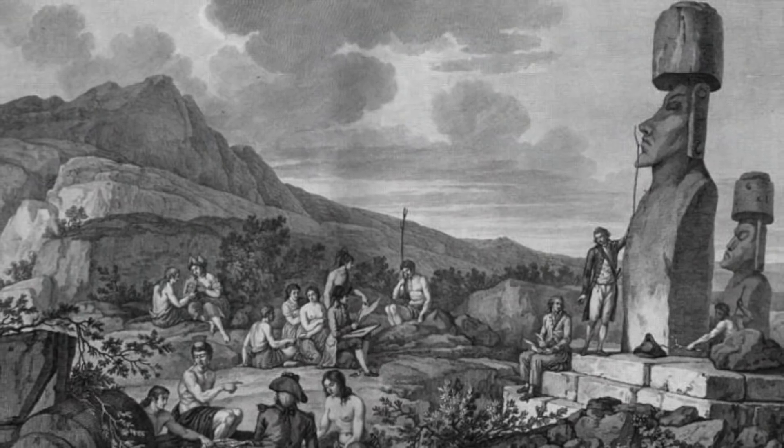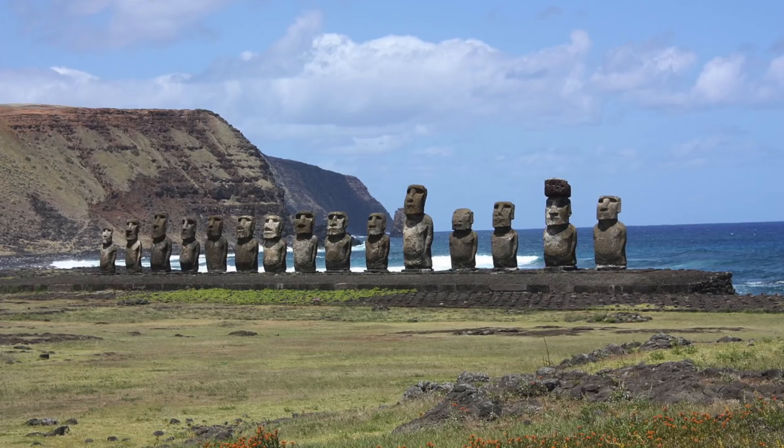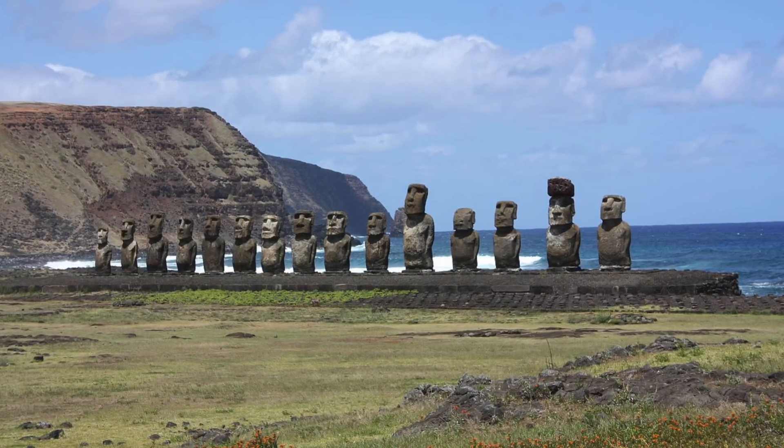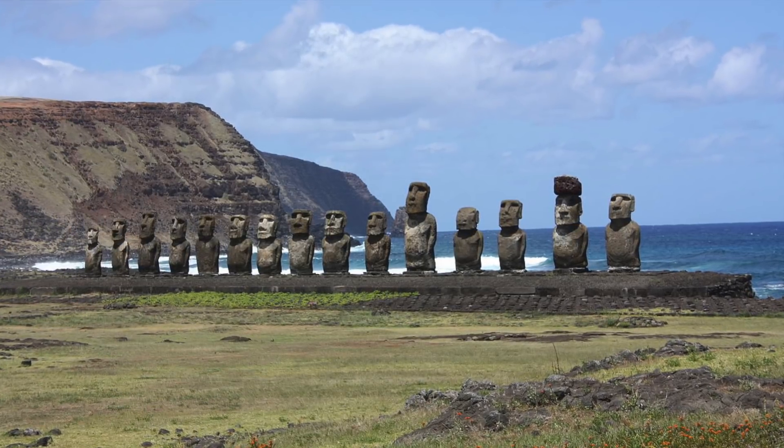Testimonies of the first European explorers said that the people of Easter Island were forced to rely on brackish groundwater when there was a shortage of fresh water such as during droughts, and the finds were published in the Hydrogeology Journal.